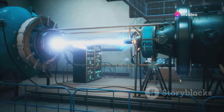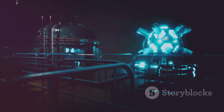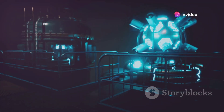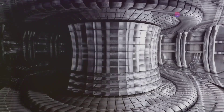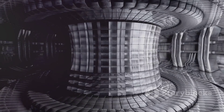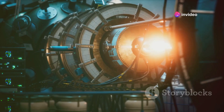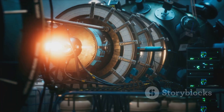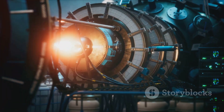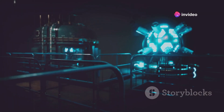Let's not forget the International Thermonuclear Experimental Reactor, or ITER, a multinational project building the world's largest tokamak — a device designed to confine plasma in the shape of a torus. This project represents an enormous step forward and is a testament to what we can achieve when we work together. Some experts predict that we might see the first fusion power plants within the next 30 to 40 years. However, these are just predictions. The development of fusion power will require continued investment, collaboration, and innovation.